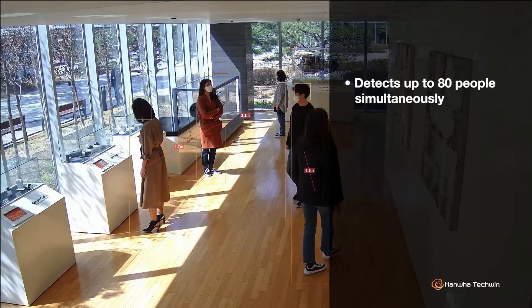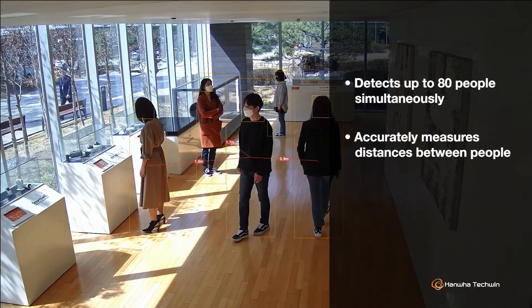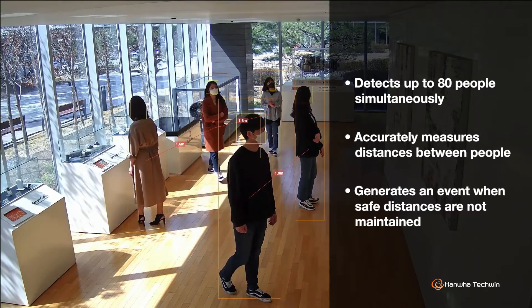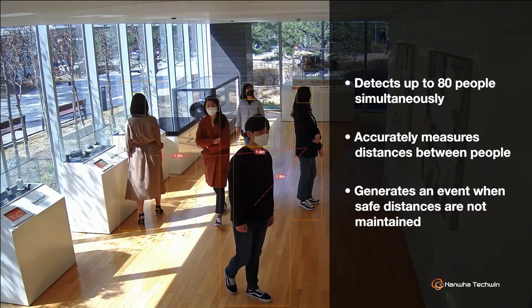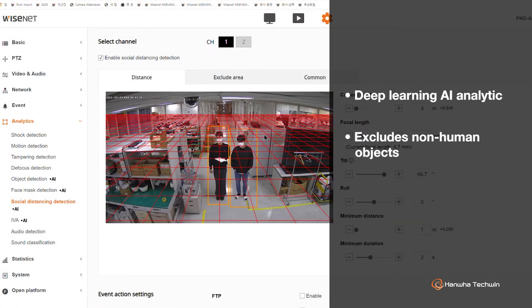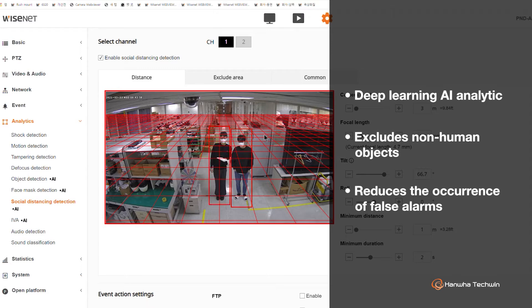This edge-based analytic can detect up to 80 people simultaneously, measure the distances between each of them to a high degree of accuracy, and can generate an event when a user-defined safe distance is not maintained. Using our Deep Learning AI analytic, all non-human objects detected are reliably excluded, reducing the occurrence of false alarms.